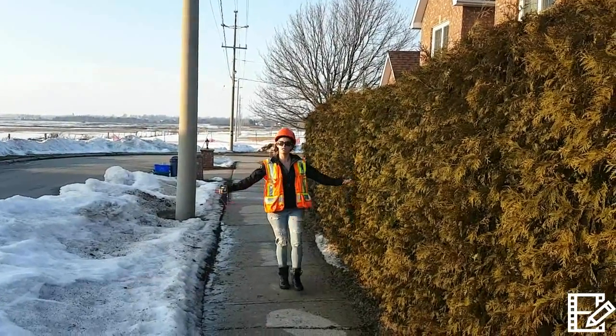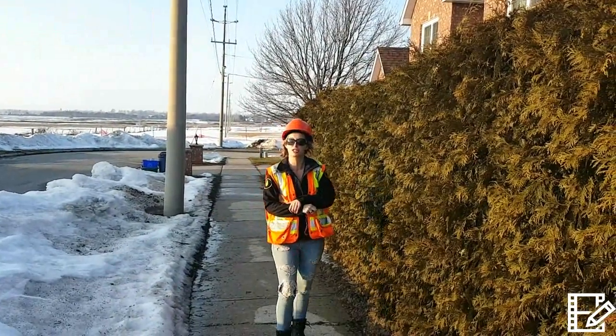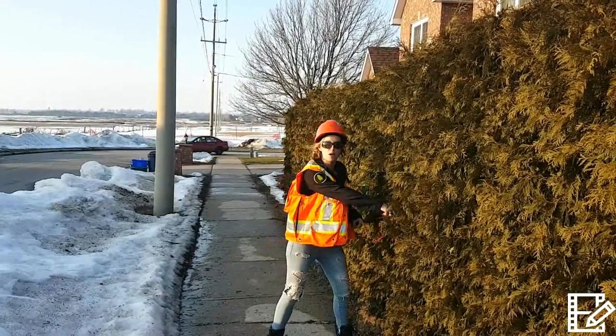We are Fleming College forestry students, bringing you a video on eastern white cedar products.